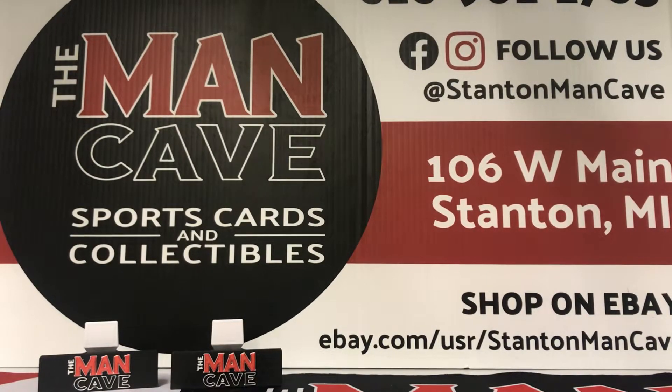Welcome back to the Man Cave Card Enthusiast. This is Dan here, Operations Manager at the Stanton Man Cave Sports Cards and Collectibles. We are a card shop in downtown Stanton, Michigan, 106 West Main Street.